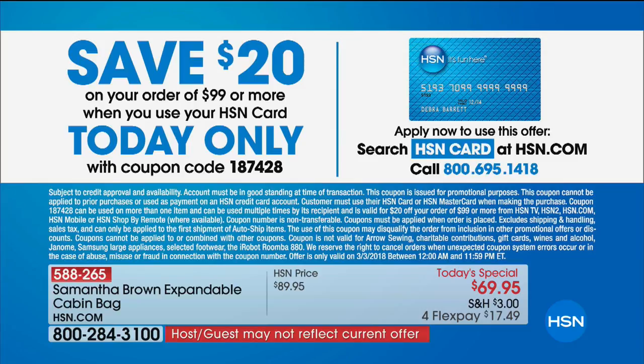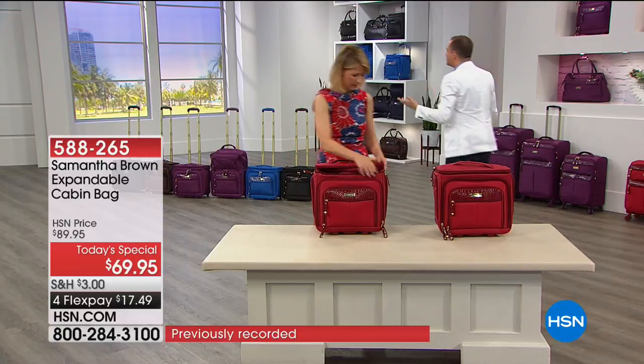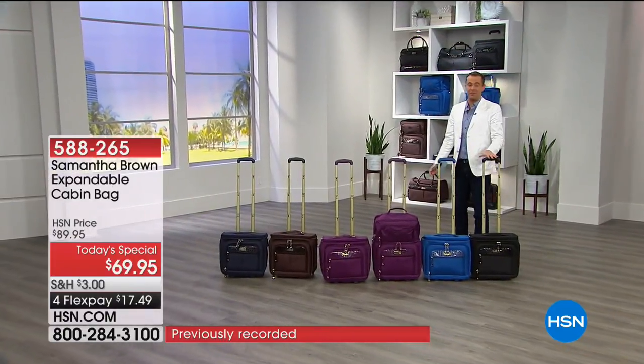If you apply for the HSN credit card, you can be in on that immediately - get $20 off your order of $99 or more. The coupon code is 187428. Just color-wise, real fast - the black is the best seller at this moment, followed by that signature burgundy. We have royal blue, purple, and then the chocolate - labeled as brown in the system but it is a gorgeous, beautiful mocha chocolate, very luxe.